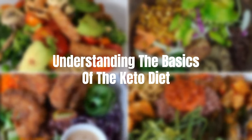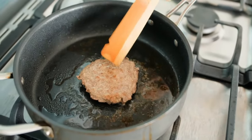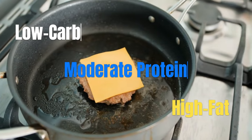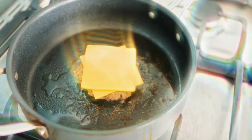Understanding the basics of the keto diet. What exactly is the keto diet? In a nutshell, it's a low-carb, moderate-protein, high-fat diet that shifts your body into a state called ketosis, where it burns fat for fuel instead of carbohydrates.